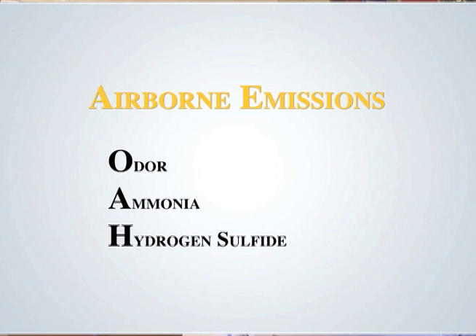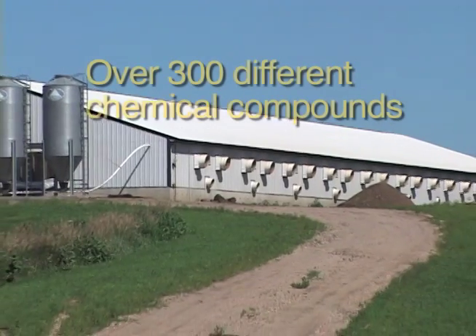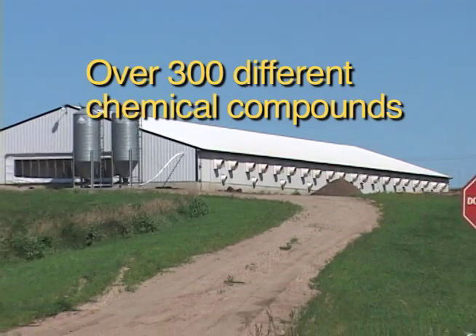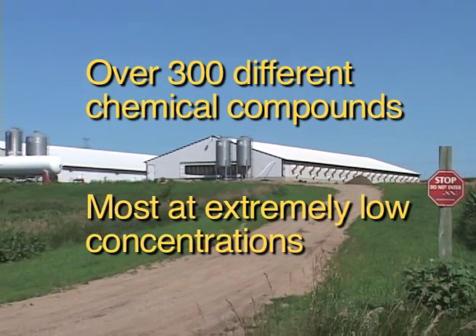The airborne emissions from animal feeding operations include odors, ammonia, hydrogen sulfide, volatile organic compounds, particulate matter, and biological aerosols. Over 300 different chemical compounds have been identified in the air from livestock facilities, most at extremely low concentrations.